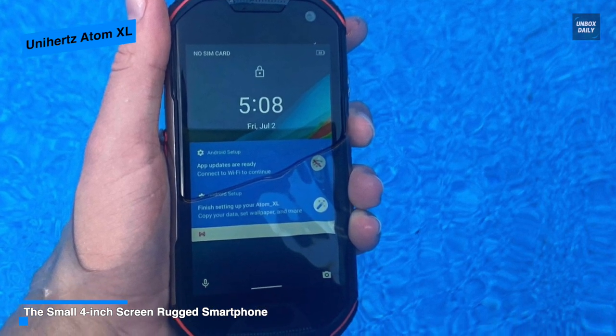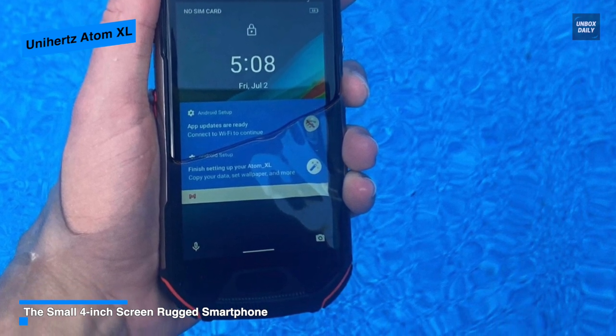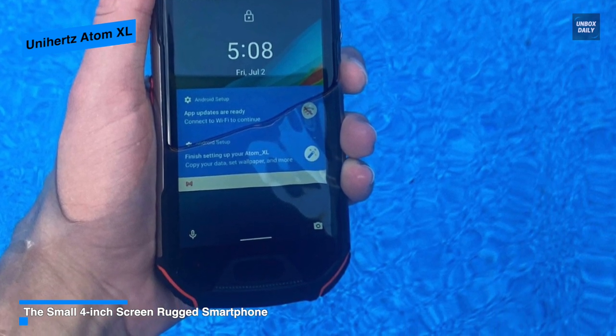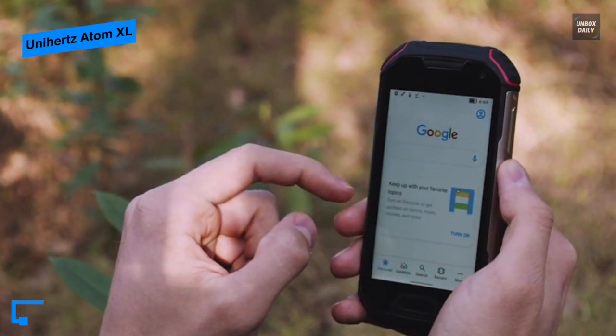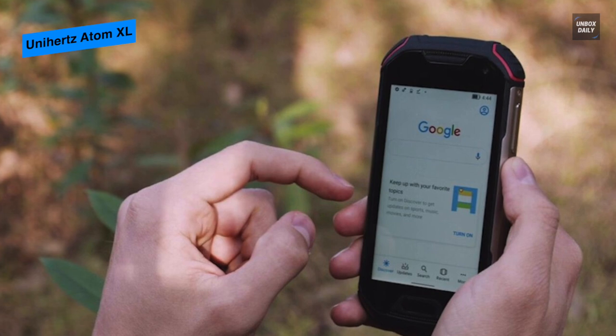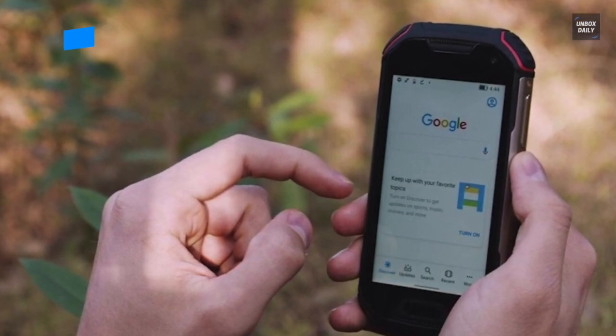Housing a 4,300 mAh cell is smaller than its competing rugged phones, but Unihertz claims the phone can easily make it through a full day of heavy use. Finally, its biometrics include a fingerprint reader, face unlock, and a heart rate sensor via the rear-facing camera.